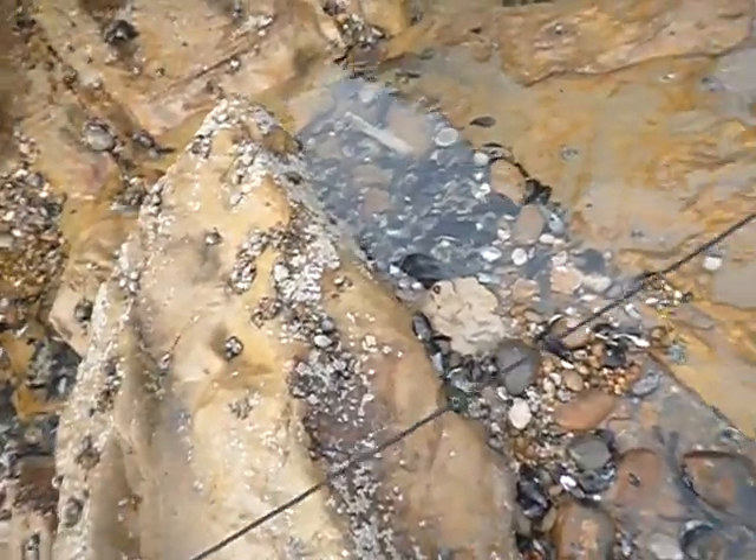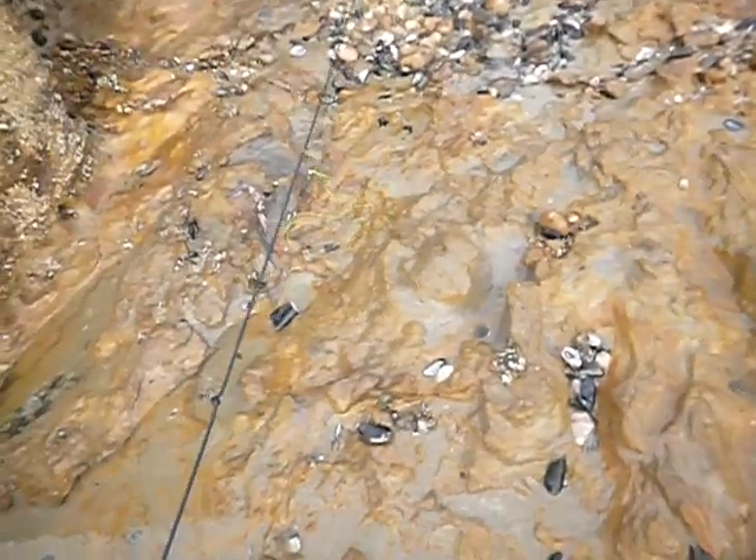We will be back down this evening to see how we got on. 24 lines in — lug, sand eel, and squid.